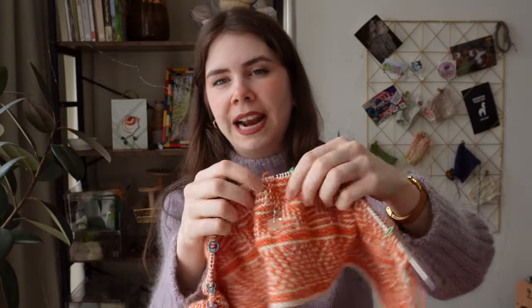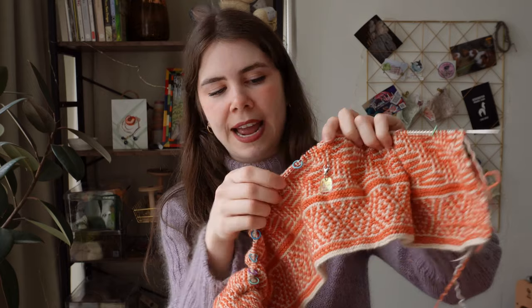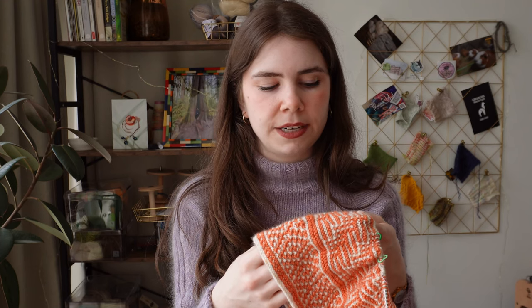I have my little stitch progress keeper that I got from Knit Crate a while back, showing where we started and where we are now — just worked up another repeat. I think last month all I had done was also just a repeat. I have to do 20 repeats if I remember correctly, so we'll be at this for another 20 months. Yeah, we're going to have to pick up the pace.